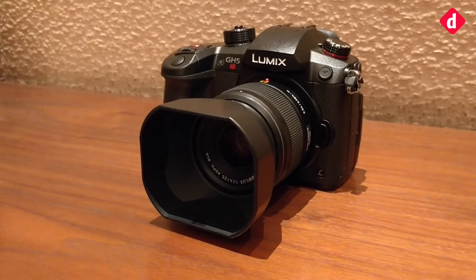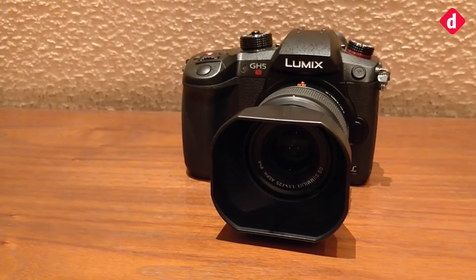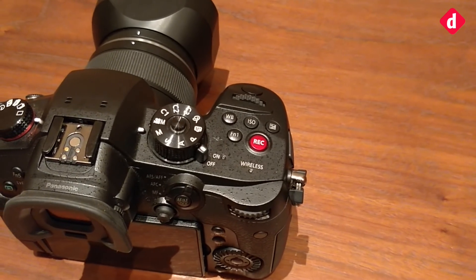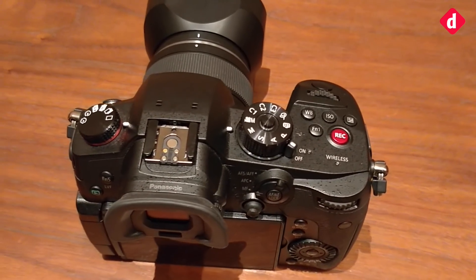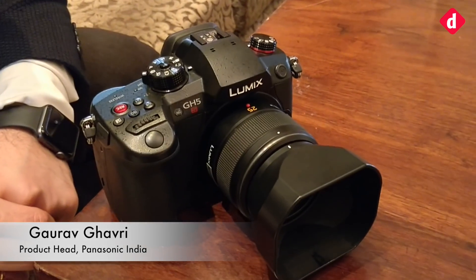Hey guys, welcome to Digi.n. Today we are taking a look at the Panasonic Lumix GH5S. This is the latest camera from Panasonic, aimed at professionals and meant for shooting in low light, for wedding photographers and professional videographers. With us, we have Gaurav, who is the product manager for this company, and he will take us through what this camera offers in this range.